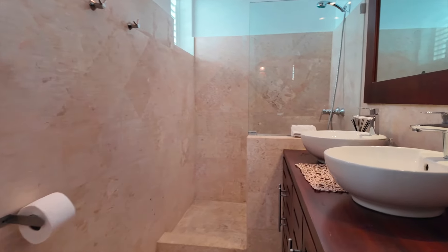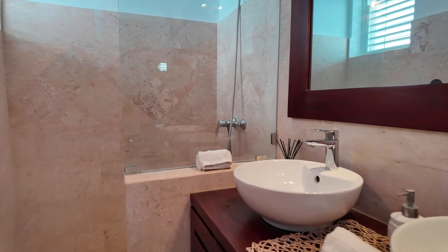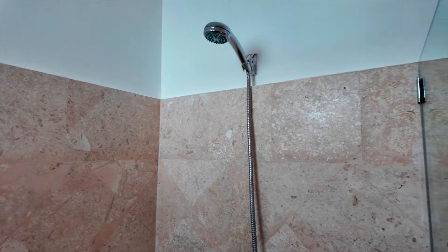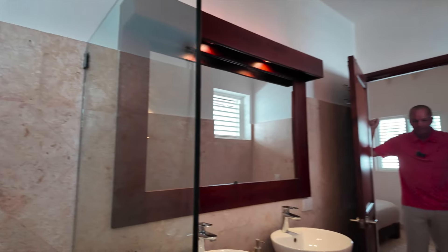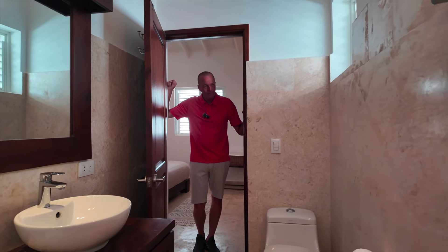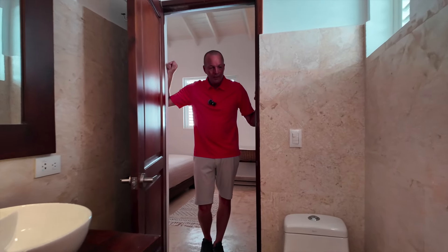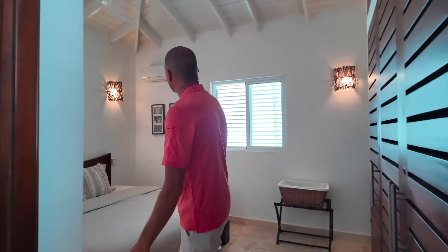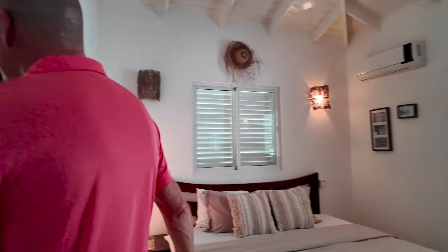Here is the en suite to the ground-level master bedroom — double vanity. What you're seeing on the walls and floor is natural coral stone; they call it coralina here. Very nice and very common, a natural product quarried right here on the island, from the hills in the interior.